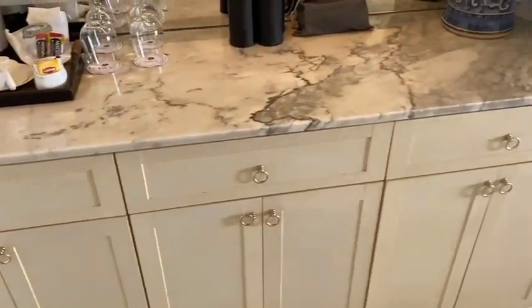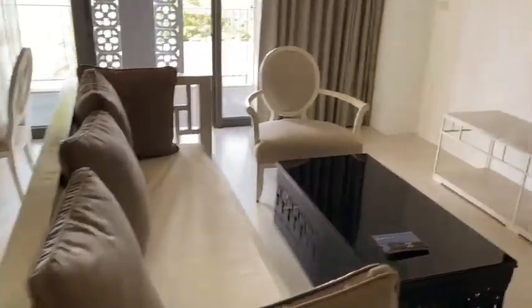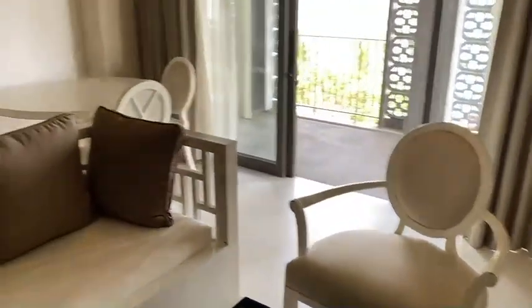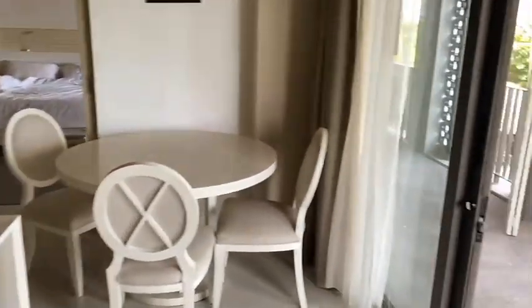Right outside there's a nice little bar, and you can go out onto the balcony, which I'll show you here. By the way, there's an attached bedroom that goes indoors, but you'll see how big the balcony is and the view.